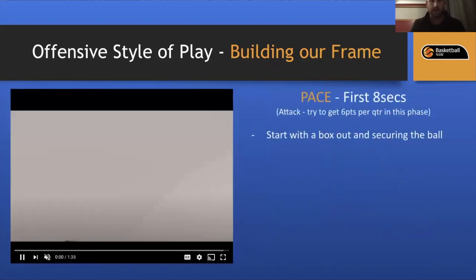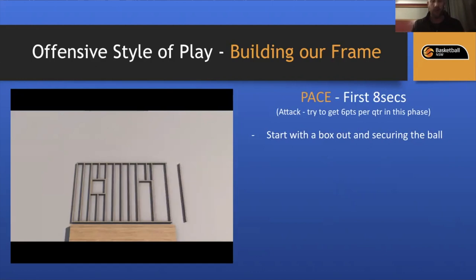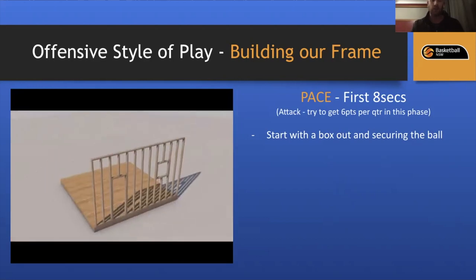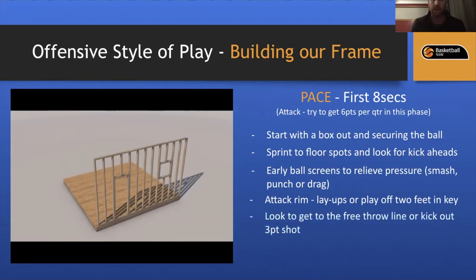Our Pace Phase is the first eight seconds — the first wall of our framework. All offensive transitions must start with boxing out and securing the defensive rebound. We then sprint the floor and look for kick-ahead passes. We want early ball screens to relieve pressure — smash, punch, or drag screens. We want to attack the rim; layups are still gold. If we can't get layups, we play off two feet in the key, limiting turnovers. We look to get to the free throw line or kick out for three-point shots, depending on the age group.